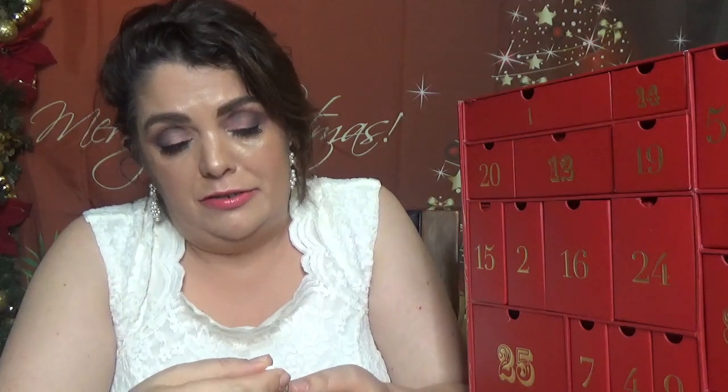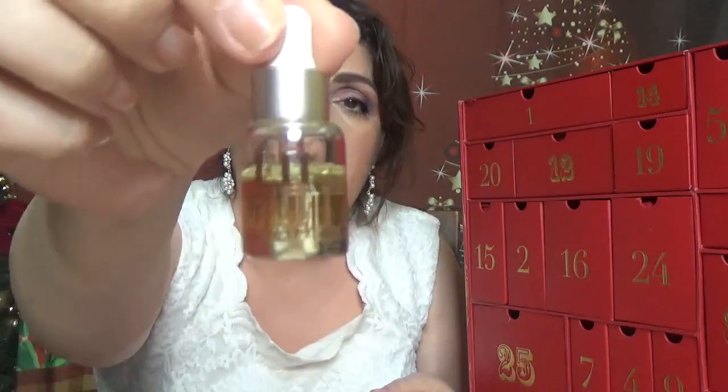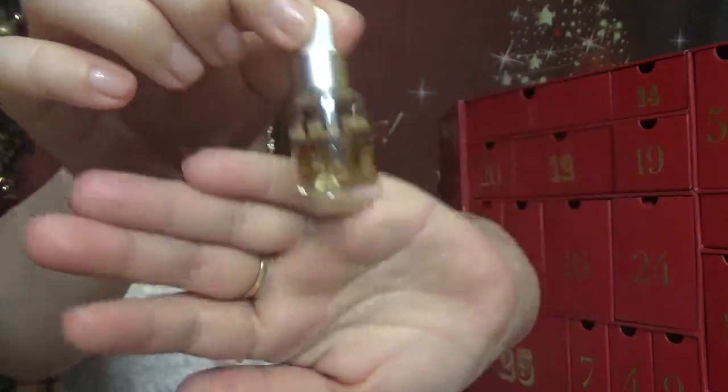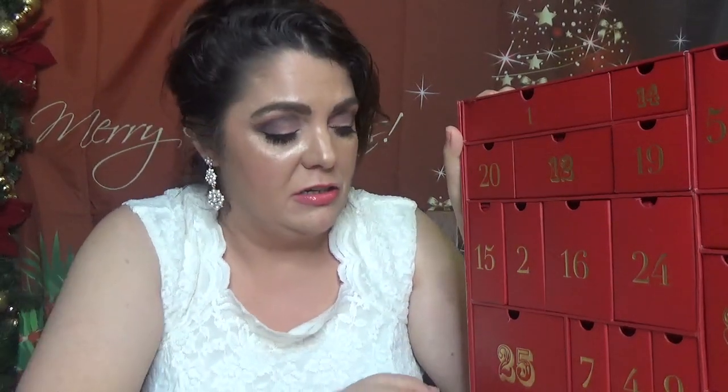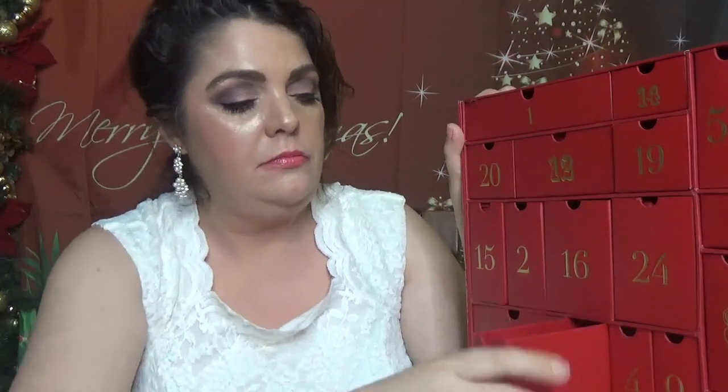Day number six is a tiny product — it's Emma Hardie facial oil in 5 milliliters, which is 0.17 ounce. It's a face oil, and you probably know my face was a clinking bomb from her. It's lovely, lovely, lovely. This is actually the first time I've seen an Emma Hardie product in an advent calendar.